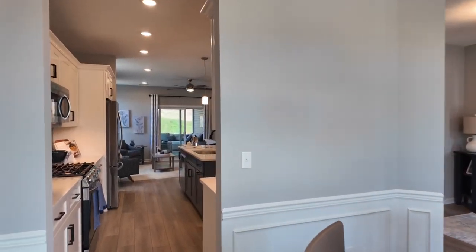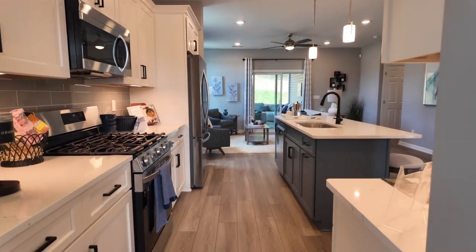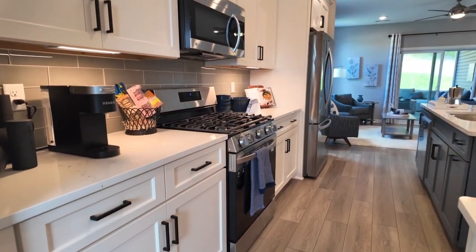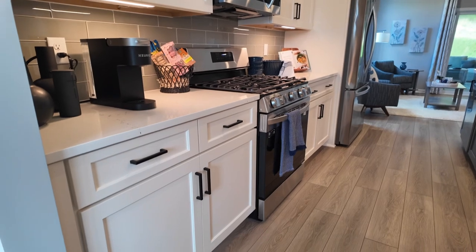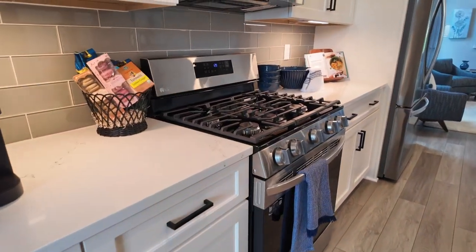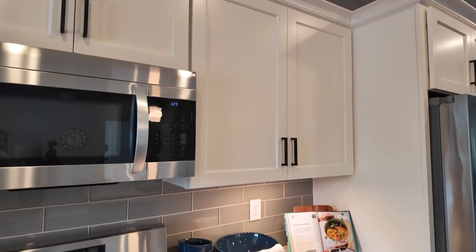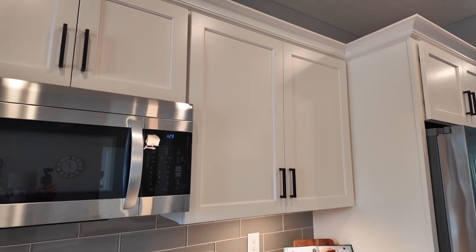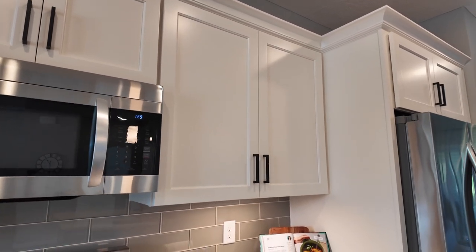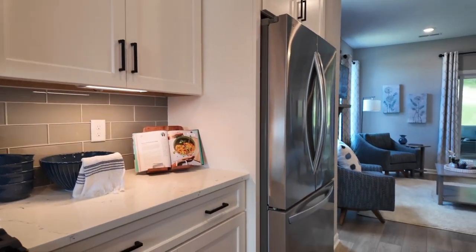They also have single-hung windows standard, which you can upgrade to double-hung. As you enter the kitchen, you can see LVP flooring, which goes through about 75% of the home — standard through the entryway, kitchen, dining room, hallway, living room, laundry room, and down the hallway to the primary bedroom and the other two bedrooms.